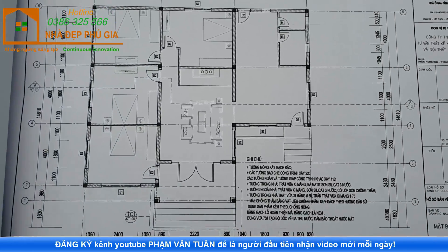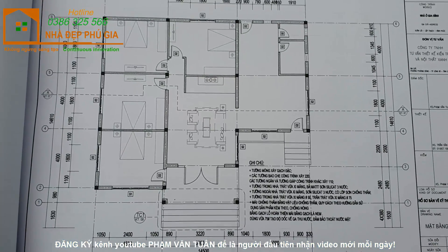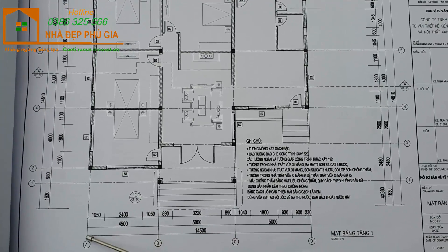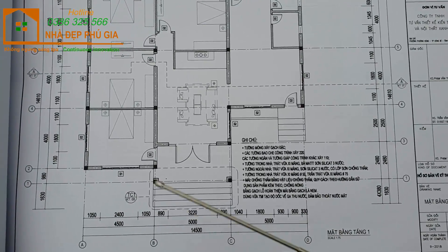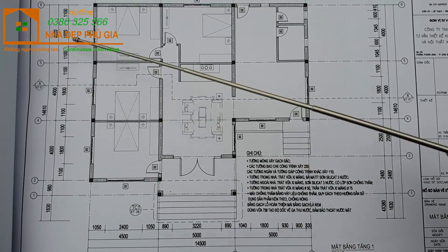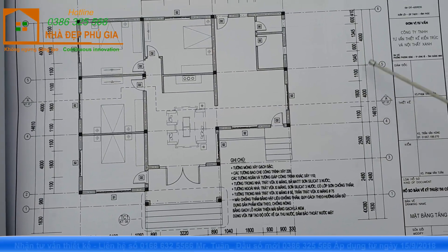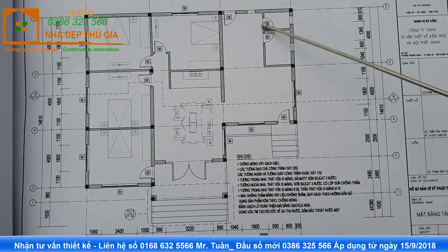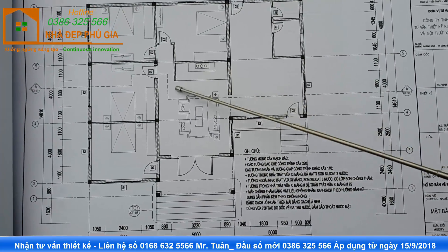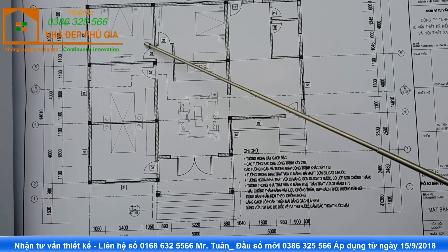Chúng ta đến với phần mặt bằng tổng thể của công trình. Mặt bằng phía trước công trình là 4m30, chiều sâu nhà là 12m, phía khu vực bếp là 8m. Khi bước vào, đây là khu vực phòng khách và khu vực phòng thờ. Phía bên này có phòng ngủ số 1, phòng ngủ số 2, phòng ngủ số 3.